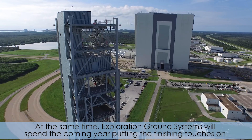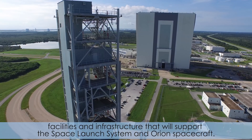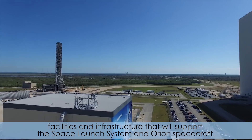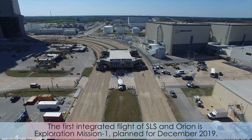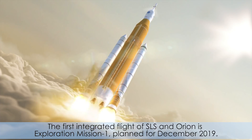At the same time, exploration ground systems will spend the coming year putting the finishing touches on facilities and infrastructure that will support the Space Launch System and Orion spacecraft. The first integrated flight of SLS and Orion is Exploration Mission 1, planned for December 2019.